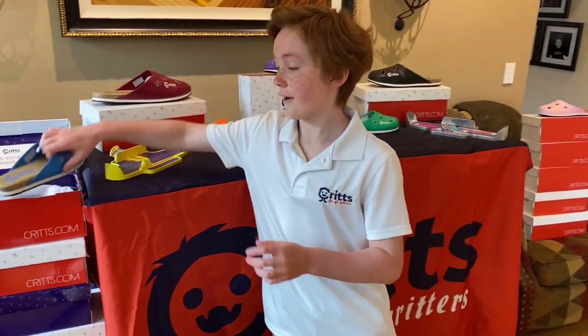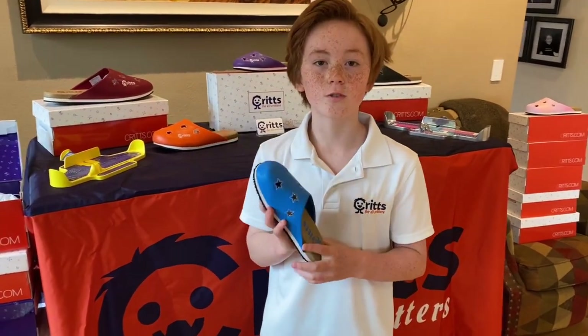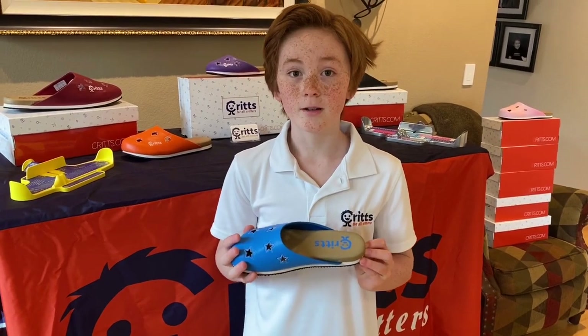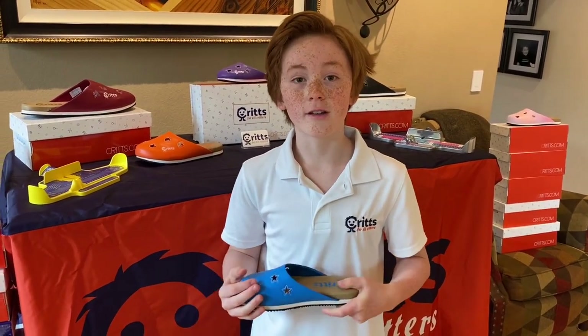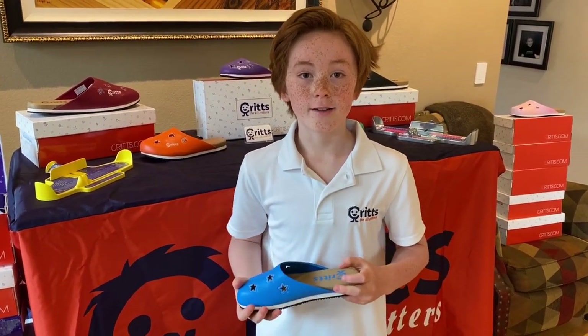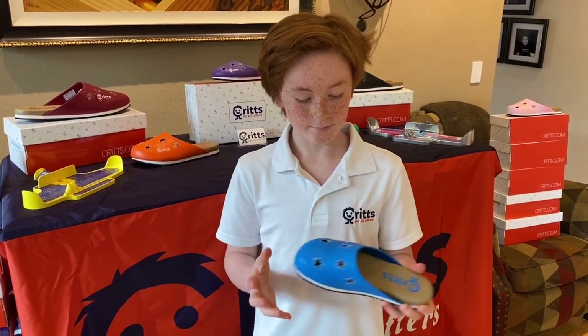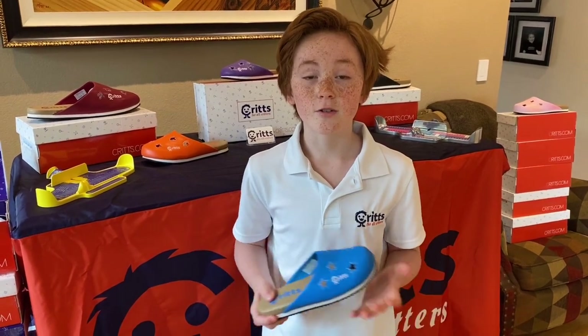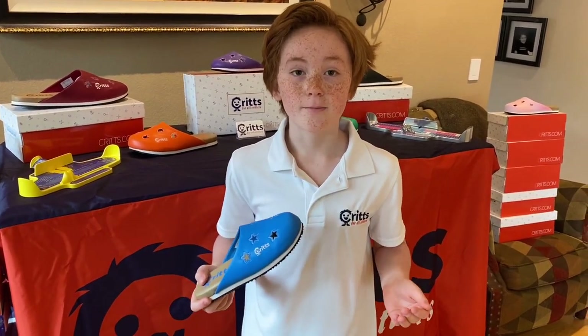We started a program called Crits Cairns. Every time someone buys one of my shoes, $2 will go back to my school. I wanted to do this because they need help just paying for art and music programs, and I just want to help because I made this shoe and I want everybody to be happy and give kids the chance to be creative, just like my school inspired me.